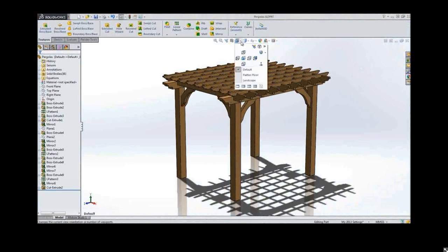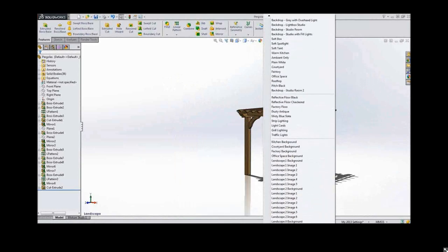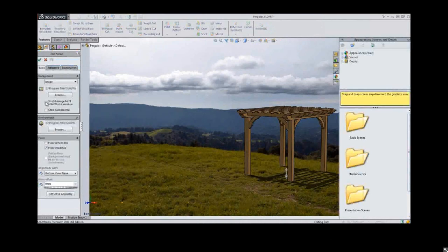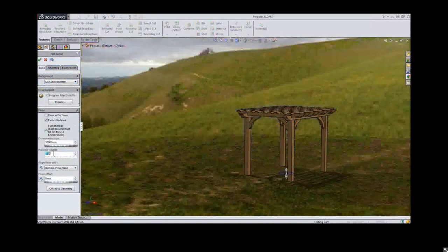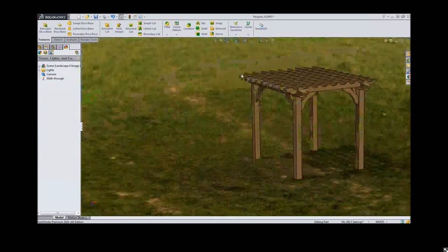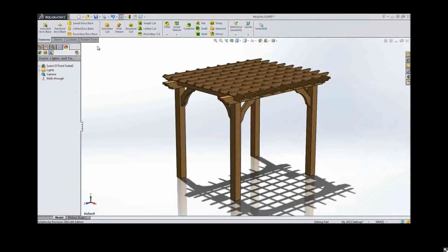To better showcase models, a realistic backdrop can be used. In 2014 there are a lot of new scenes and landscapes — many outdoor ones, mud and snow, really nice things for outdoor models. When switching to the spherical environment, you can now flatten the floor for added realism. A spherical environment is like being inside a beach ball with your model floating in the center; flattening the floor lets your model sit on the ground so shadows cast realistically, giving more depth perception.